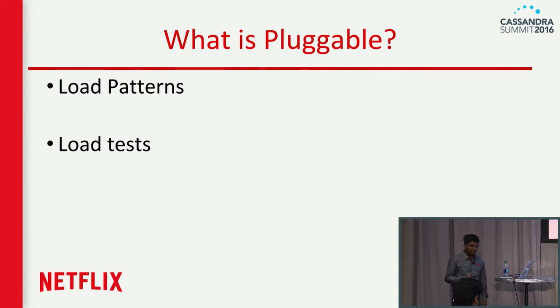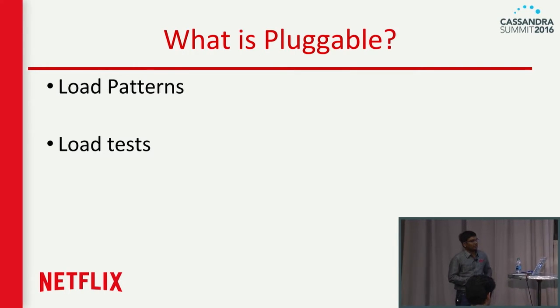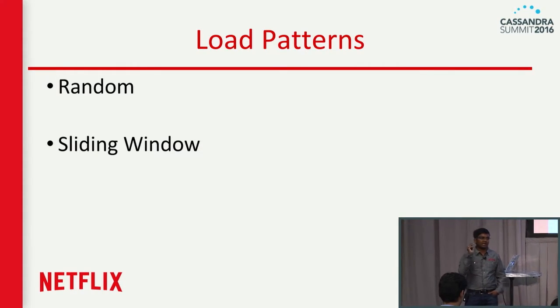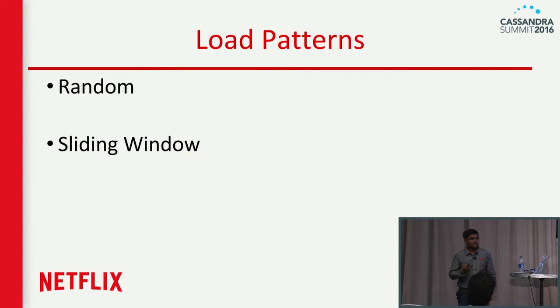What is actually pluggable in this architecture? Importantly, load patterns are pluggable. There is a random load pattern — given a million keys, it randomly takes a key and hits the servers. But that might not be the actual traffic pattern all the time.